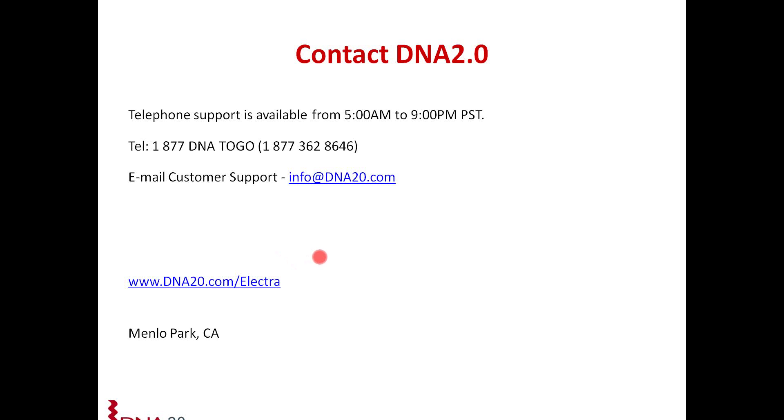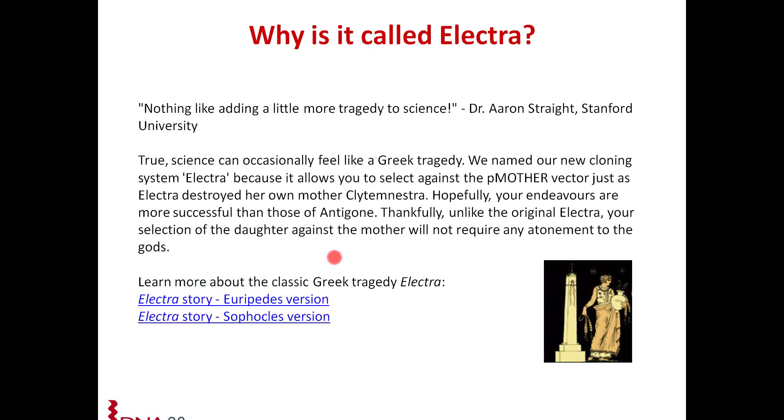Thank you so much, Medni. One of the first questions that came up is: why is it called Electra? The reason is it's based on the Greek tragedy Electra. We call it Electra because it allows you to select against the P mother vector — just like in the Greek tragedy, Electra destroyed her own mother. The system is really robust, and thankfully, unlike the original Electra, your selection of the daughter against the mother will not require an atonement to the gods. If you want to learn more about the Greek tragedy, here are some sites you can visit.